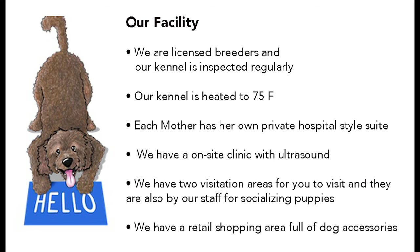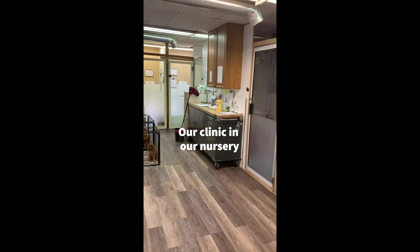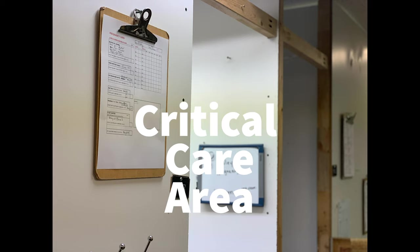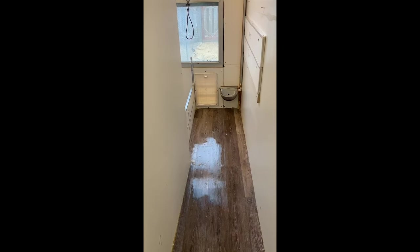We are a licensed and inspected facility. This is our clinic and nursery area where each mother has their own personal suite and own backyard. We have a critical care area for puppies that may be in need, our own incubator, and our procedures and ultrasound room.